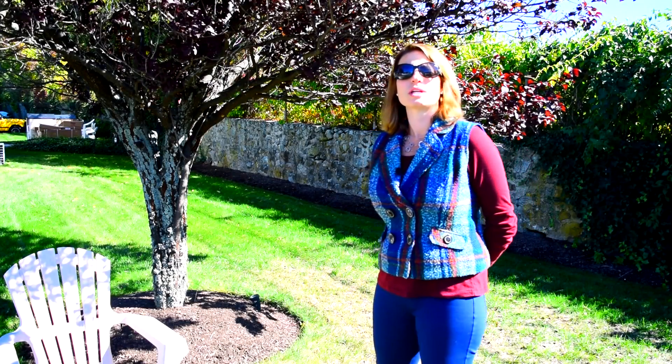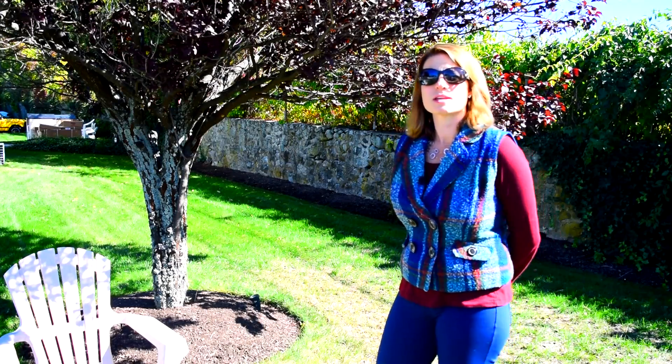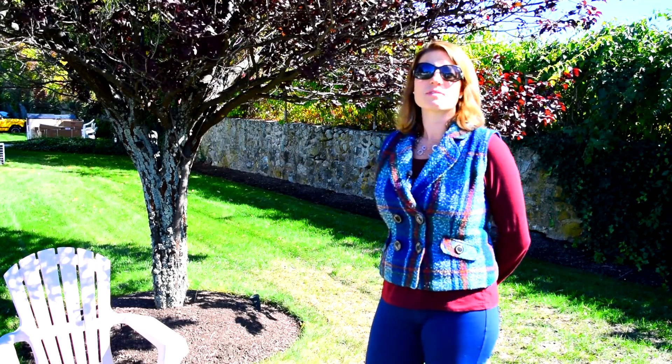Hey guys, it's Julie. I want to tell you about a great new property. It came on the market in North Annabur, 100 North Ave.